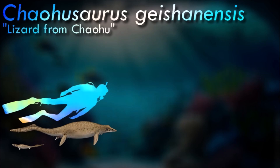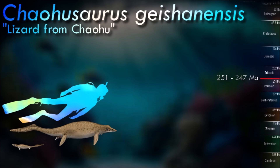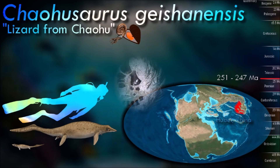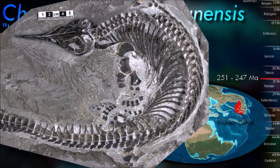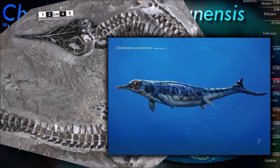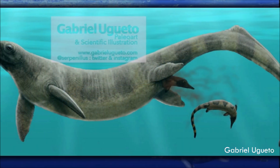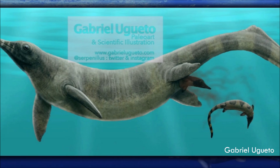Kaohuras had a similar body plan to other primitive ichthyosaurs, being more lizard-like than fish-like as seen in later ichthyosaurs. Still, its limbs were adapted to form paddles, and the rear half of the tail dipped down slightly to form a paddle that was the primary form of forward locomotion. At least one known specimen of Kaohuras shows embryos of young developing inside the body of an adult, confirming that it was viviparous and did not have to return to the land to lay eggs.